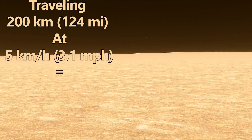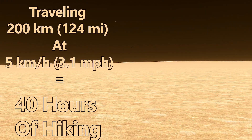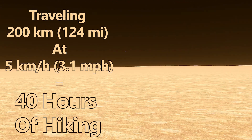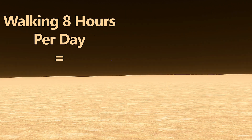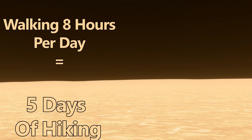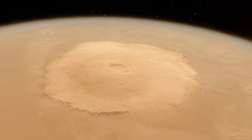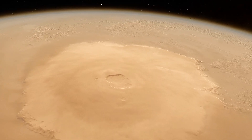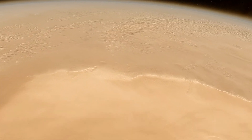At a moderate pace of 5 km per hour, or 3.1 miles per hour, this journey would take around 40 hours of continuous hiking. If you were able to manage 8 hours of hiking each day, the trek would span approximately 5 days — assuming you can maintain that speed and distance each day. The trek could take weeks if things didn't go perfectly. This thought exercise gives us a tangible sense of the volcano's vast scale.